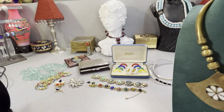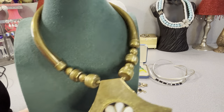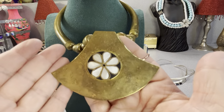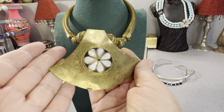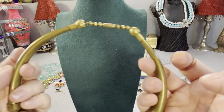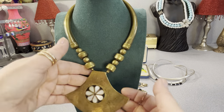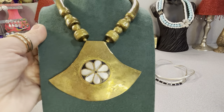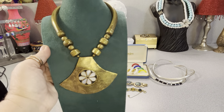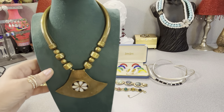Look at this — there's mother of pearl inlay and it's brass. I'm going to wipe this down before I sell it. It kind of reminds me of a hatchet. Mother of pearl inlay, brass, with a barrel clasp. It's a nice, quirky piece of jewelry. I like it.